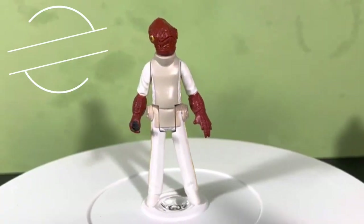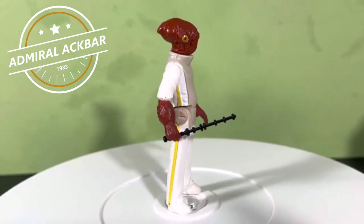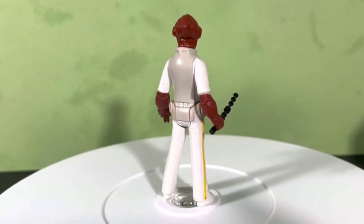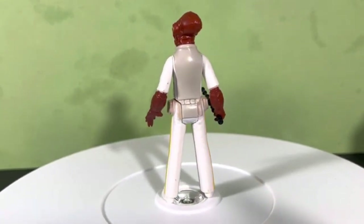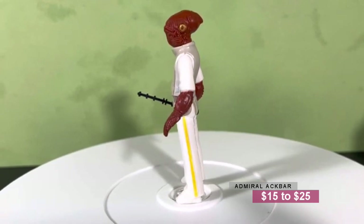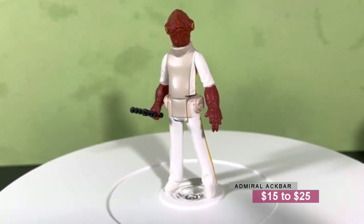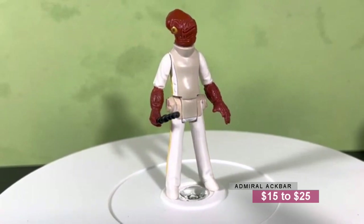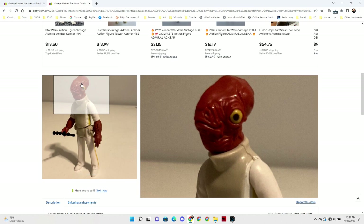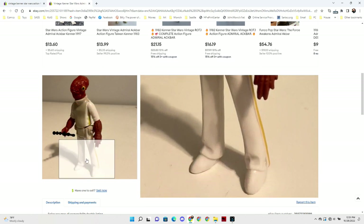Admiral Ackbar — if you want to get into one of the Rebel leaders, I would highly recommend going for Admiral Ackbar first. In really nice shape, the yellow stripe on his leg is there and intact, no rubbing or wear, with his little staff. That's $15 to $25, and you should be able to pick one up pretty easily. Admiral Ackbar is a very common figure, easy to find, and a lot of times he does have that stick with him. I found one on eBay for $10 sold, and he actually looks to be in slightly better shape than mine.